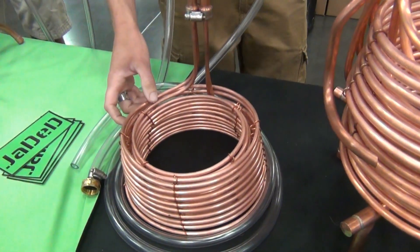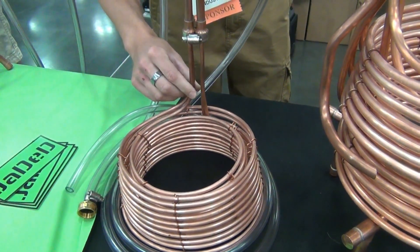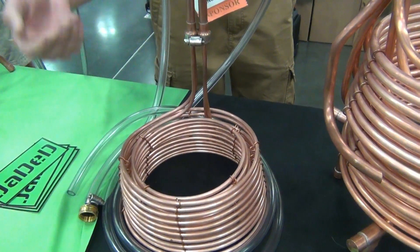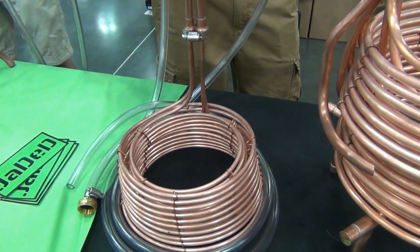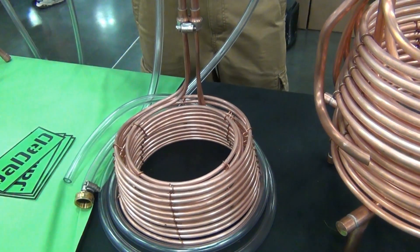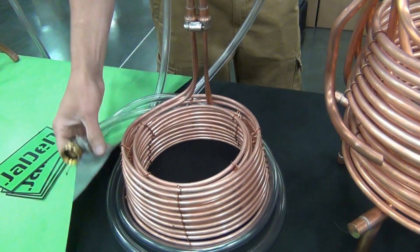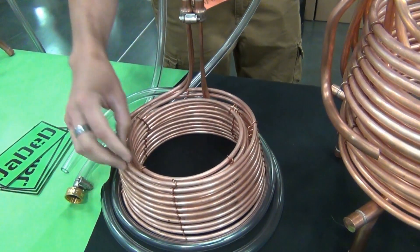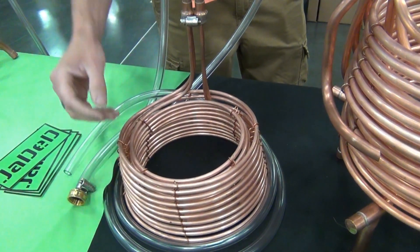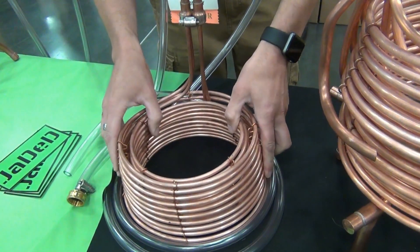For 3-gallon extract stovetop brewing, we have the Mantis. It utilizes smaller diameter copper and is a dual feed design. If you're in an apartment without access to a garden hose, you're likely using your kitchen faucet. Kitchen faucets are EPA-regulated at 2 gallons per minute flow rate, so the Mantis is designed around that. It fully utilizes the chill water volume-to-surface-area ratio and is more efficient and effective than any other chiller for that application.